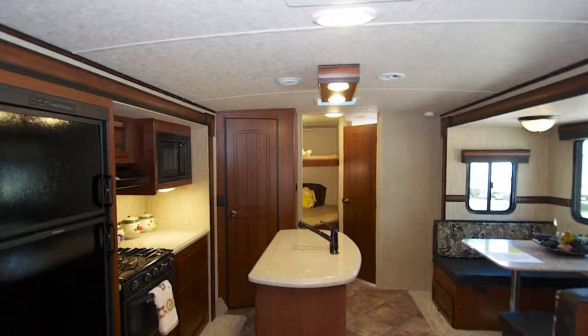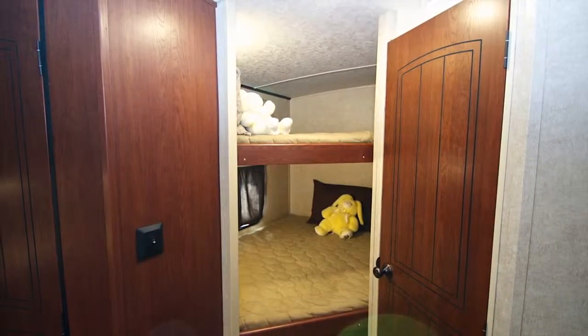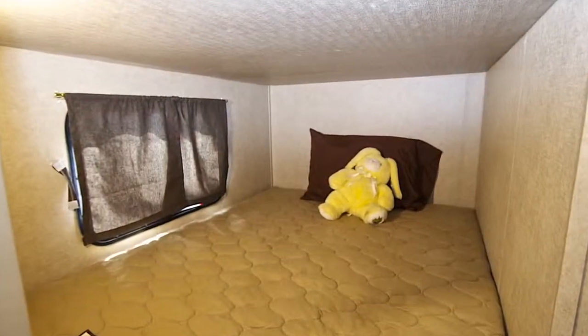Our last stop will be at the rear of the coach for a look inside the bunk room. Once inside, you'll find two double bunk beds, one below and one above.